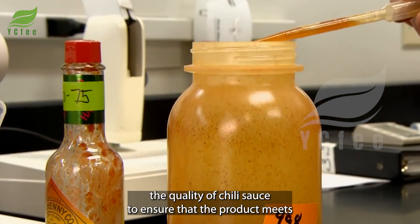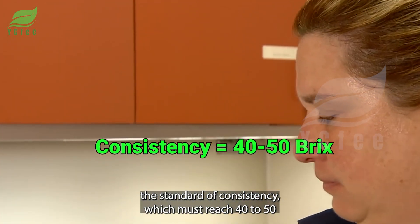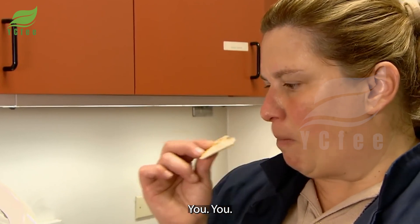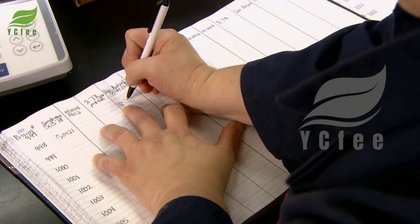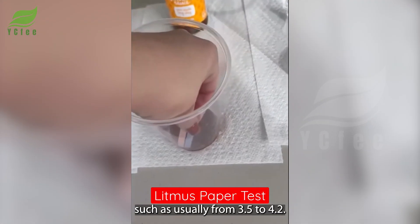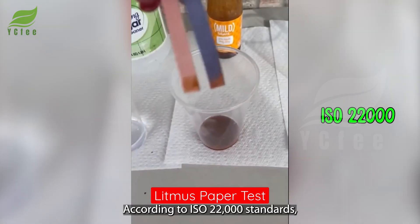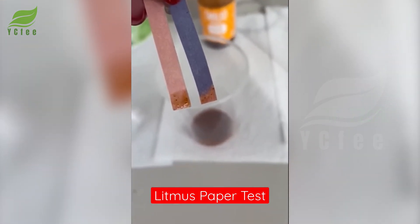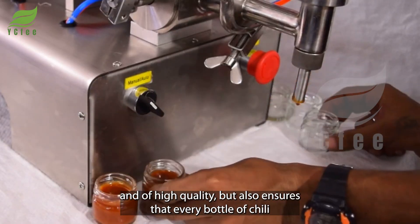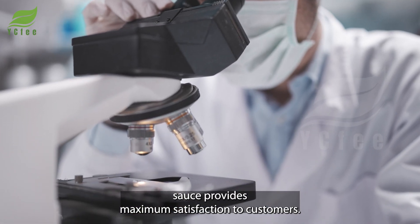Experts test the quality of chili sauce to ensure that the product meets the standard of consistency, which must reach 40 to 50 brix. For flavor, color, and chemical indicators such as pH — usually from 3.5 to 4.2 — and food safety according to ISO 22000 standards. This quality control process not only guarantees that the product is safe and of high quality, but also ensures that every bottle of chili sauce provides maximum satisfaction to customers.